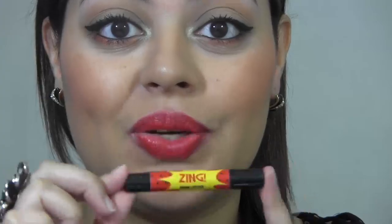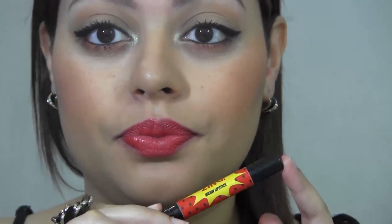Last but not least is Zing, described as a bright warm red. This will probably be the brightest lip color of them all. It's definitely bright — it looks almost fluorescent. You definitely need a mirror to apply this one. I would say stick with a very natural eye, just a nice wing, and you're good to go. It's really, really pretty.